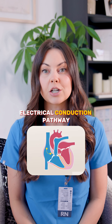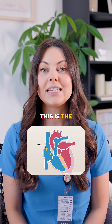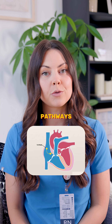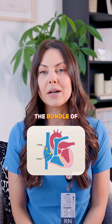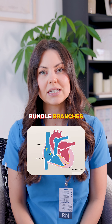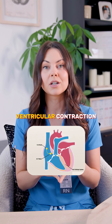Here is the electrical conduction pathway of the heart. It starts at the SA node — the natural pacemaker of the heart. It travels through the intra-atrial pathways to the AV node, moves down the bundle of His, splits into the left and right bundle branches, and then spreads through the Purkinje fibers, which triggers ventricular contraction.